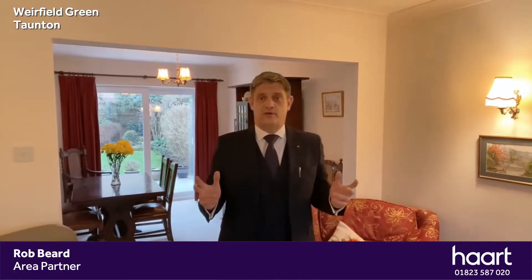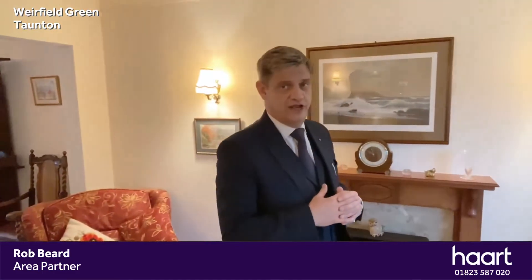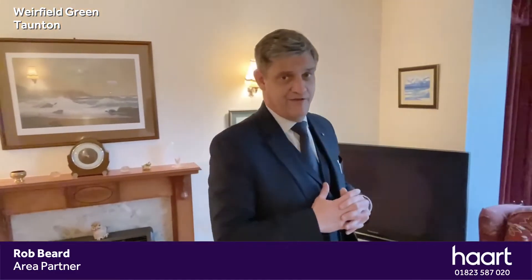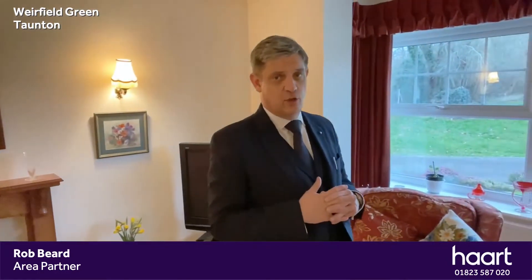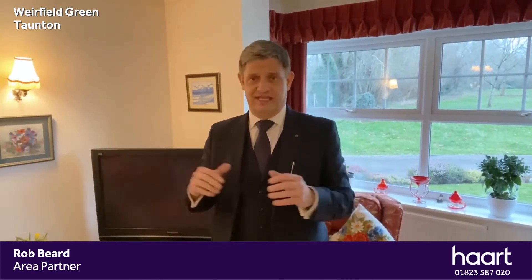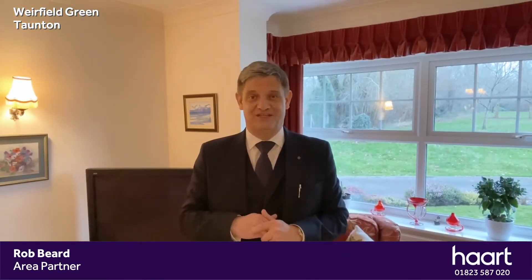So if you like what you've seen of this fantastic family home in Weirfield Green — a very popular, well thought of area in Taunton — give us a call now on the number below so that we can arrange a viewing in person. Come and see what this wonderful property and this beautiful area has to offer. We look forward to hearing from you soon.